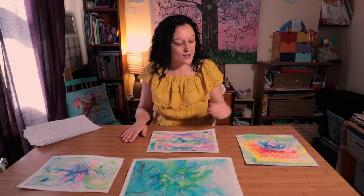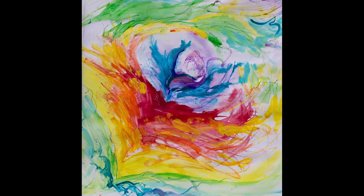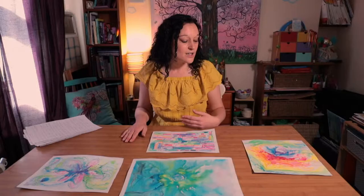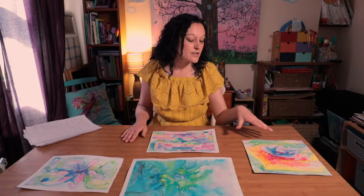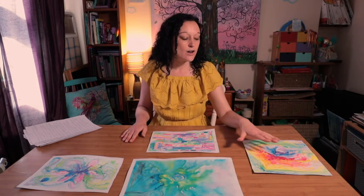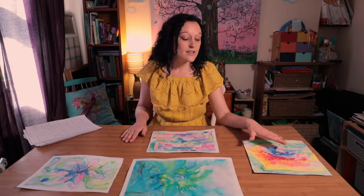I've got four different pieces that I've done here and I've worked quite differently with each one. This is one of the ways in which I work — this is what I would call a cathartic piece. This is a piece where I've identified and connected with a particular feeling that's going on for me at the time. This was a feeling of anger, a feeling of defiance, and a need to change.